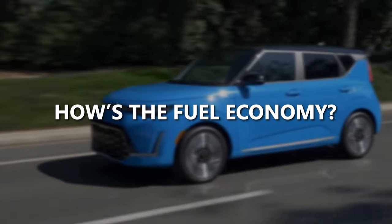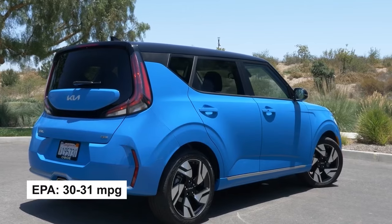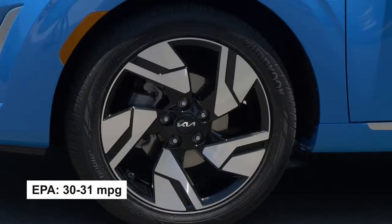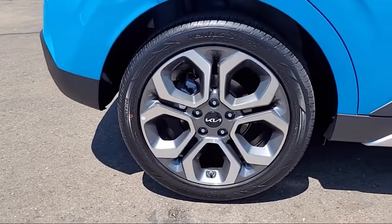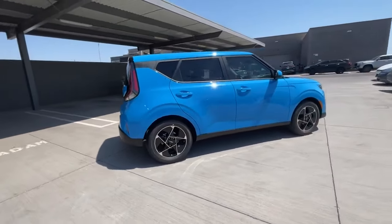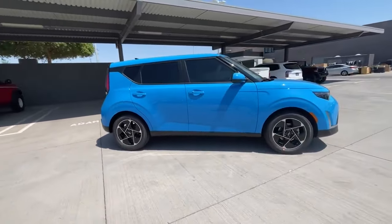How's the fuel economy? The EPA rates the Soul at 30 to 31 miles per gallon for combined city and highway driving, which is pretty standard for its class. However, during real-world driving tests, hitting those numbers proved challenging.